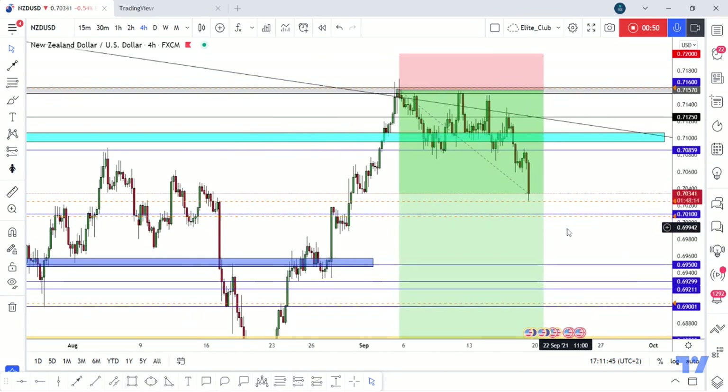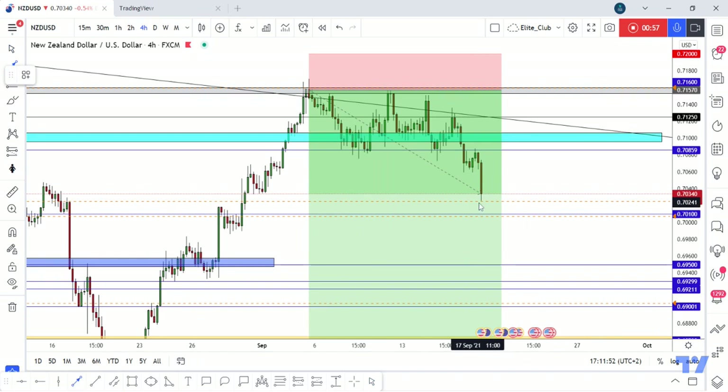Now the next station for this pair is 0.7100. Maybe you will see the price touch it, go up again, and then continue to the downside. And if we have a closure below it directly — if we have a closure below it — then the price scenario follows.